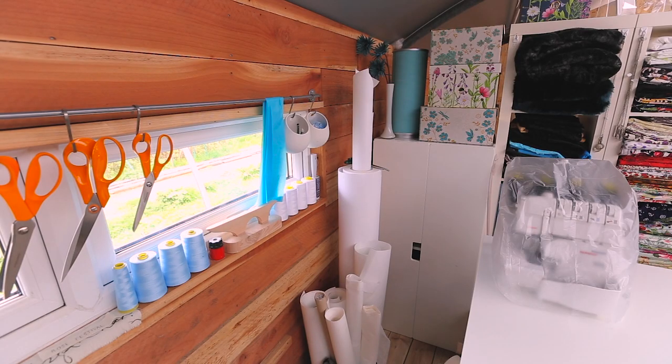Just over my window I have an IKEA rail, and that's where I keep all my various scissors. There's some tissue paper I've cut up for sewing with knits, some little IKEA pots where I keep my pencils, and a roll of pattern-making paper at the very back that I got from Morplan.